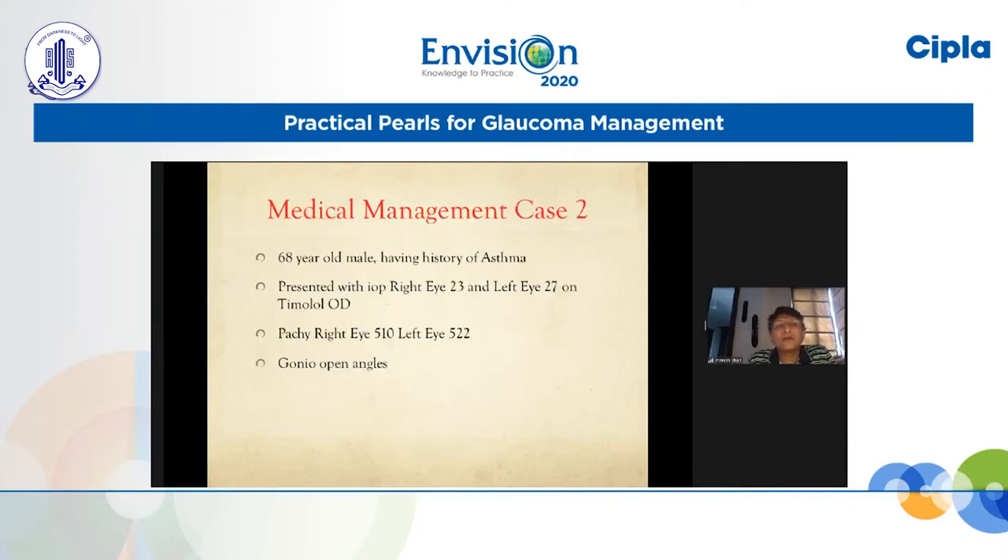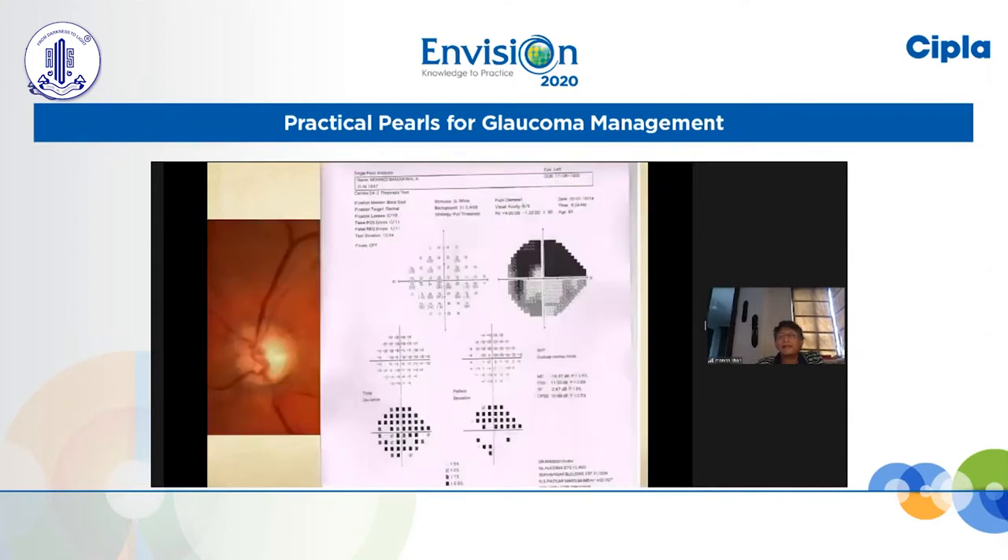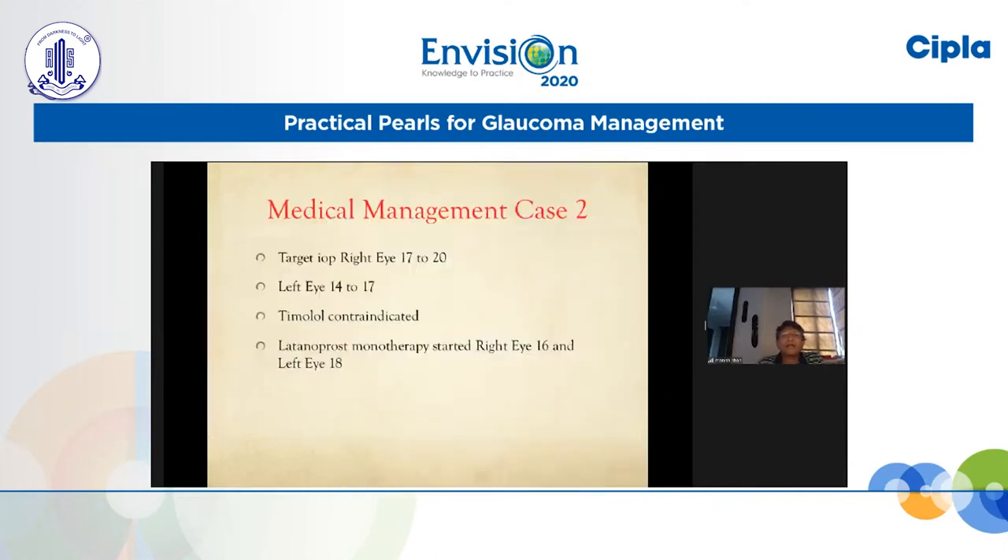The second patient is a 68-year-old male with a history of asthma, presenting with a right eye pressure of 23 and left eye pressure of 27 on timolol OD. You have a patient with asthma and you are not going to usually use timolol in this patient. Pachymetry is 510 in the right and 522 in the left. Angles are open. The visual field shows a nasal defect with an inferior nerve fiber layer defect, and the other eye has a deeper inferior nerve fiber layer defect with a larger superior defect.